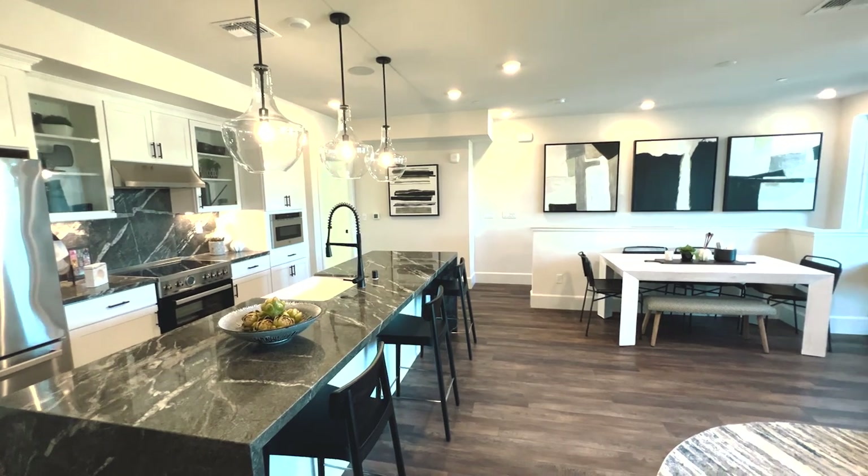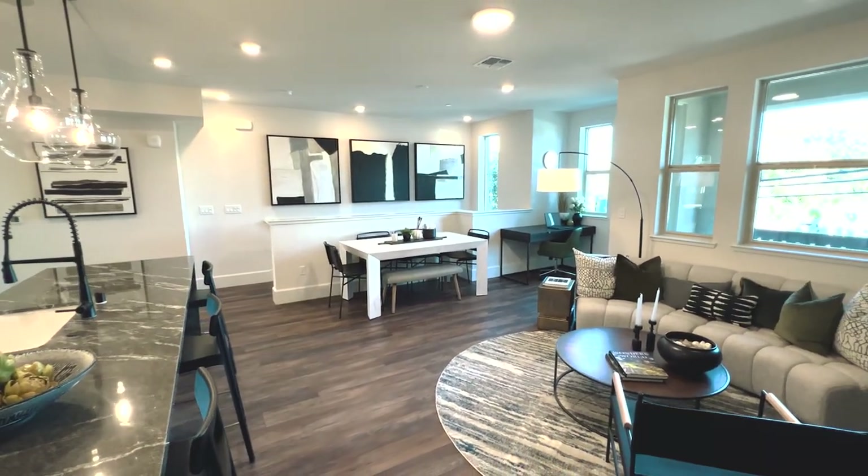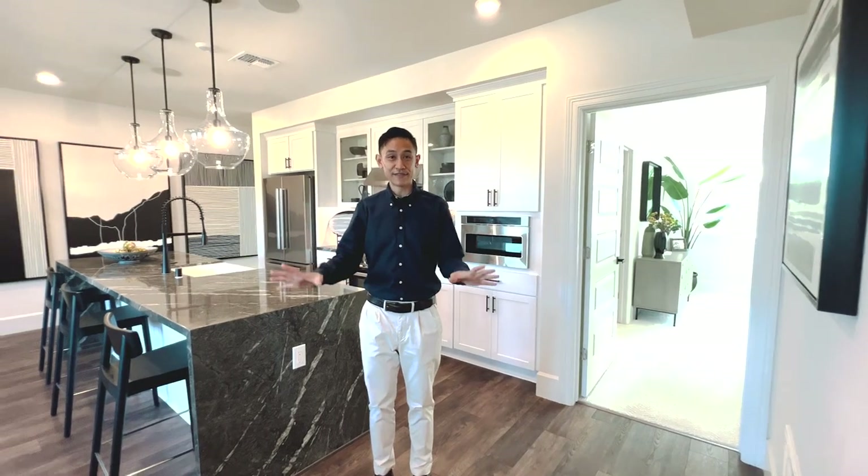At just over 1,200 square feet, you'd be amazed at how much usable space there is in this house. All right, let's go take a look upstairs. Here we are on the main living space.